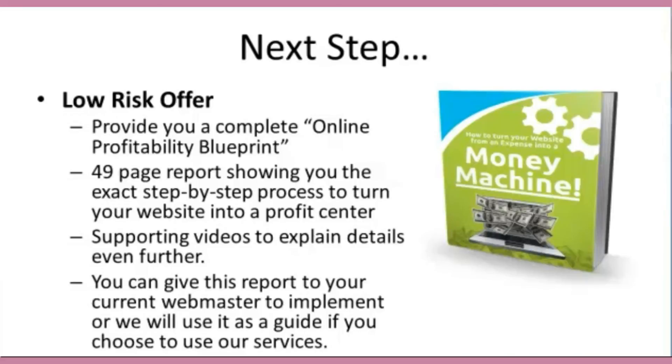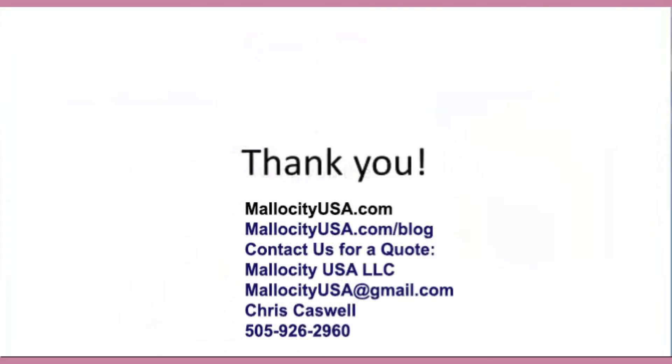Our time is limited, so make sure you contact us as soon as possible if you want us to get started on this online profit blueprint, because we want to help your business. Thank you so much for watching this short presentation. Take care.